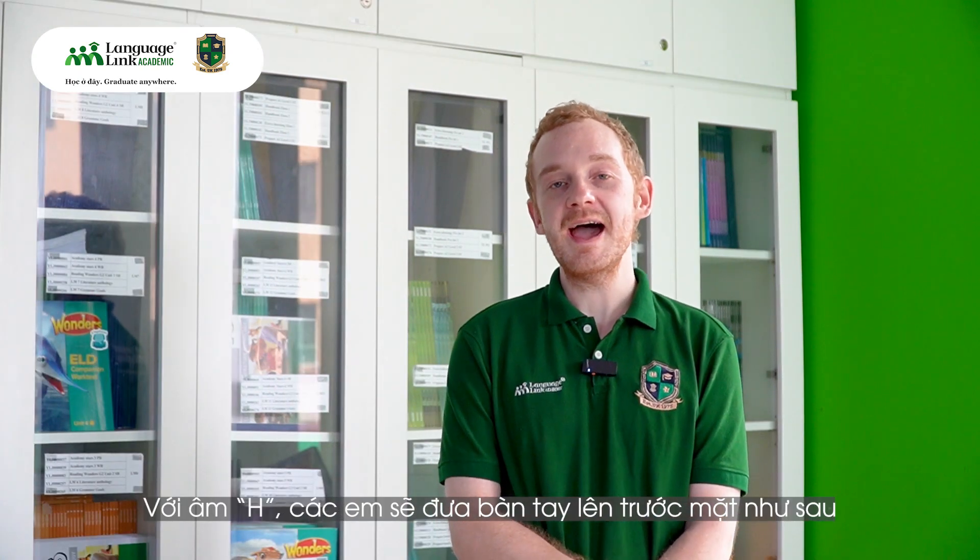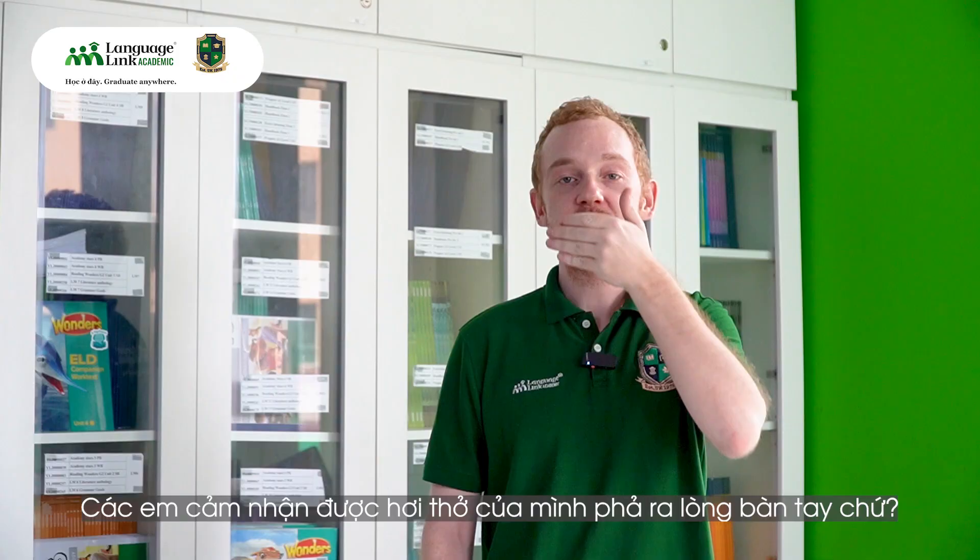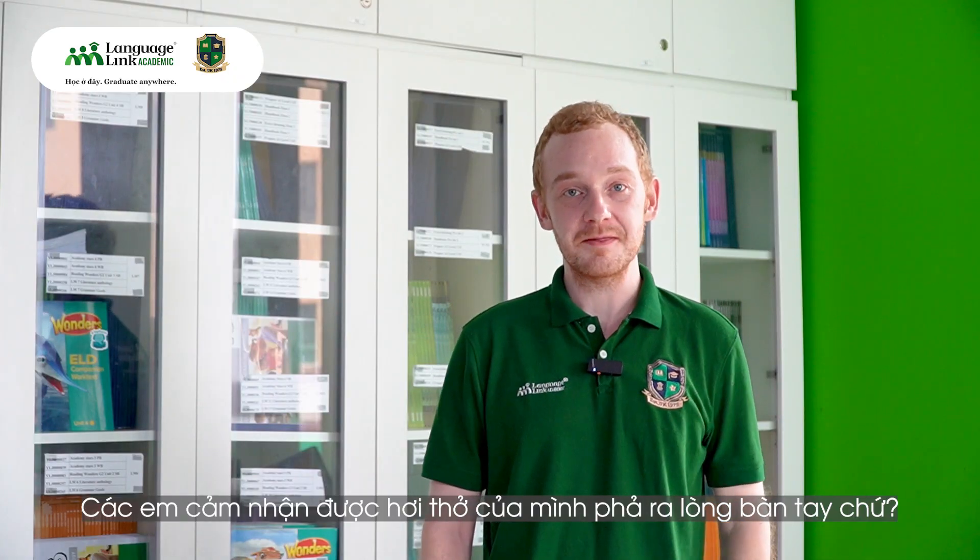For this sound we put our hand in front of our face like this and say huh. Now try with me: huh, huh, huh. You should be able to feel your breath on your hand.